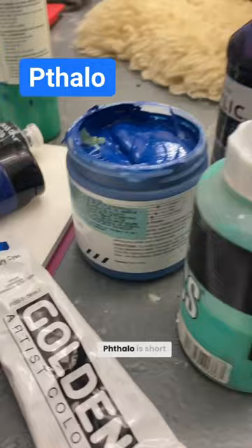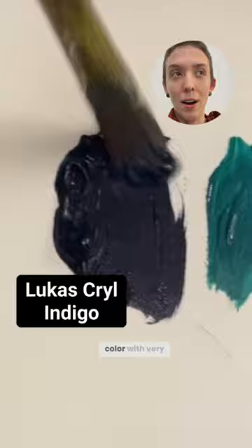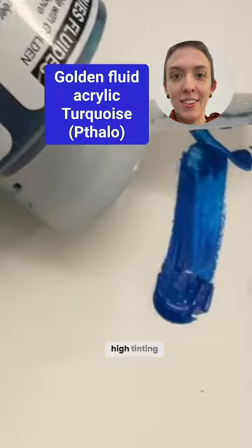Phthalo is short for phthalocyanine, but most people just call it phthalo. It is a blue or green transparent color with very high tinting strength.